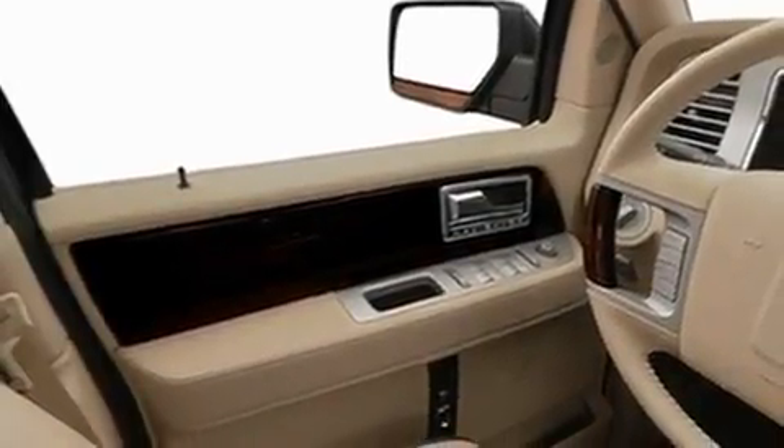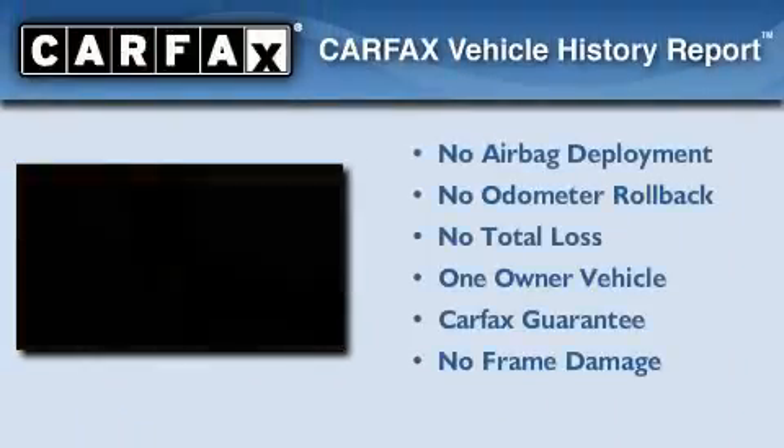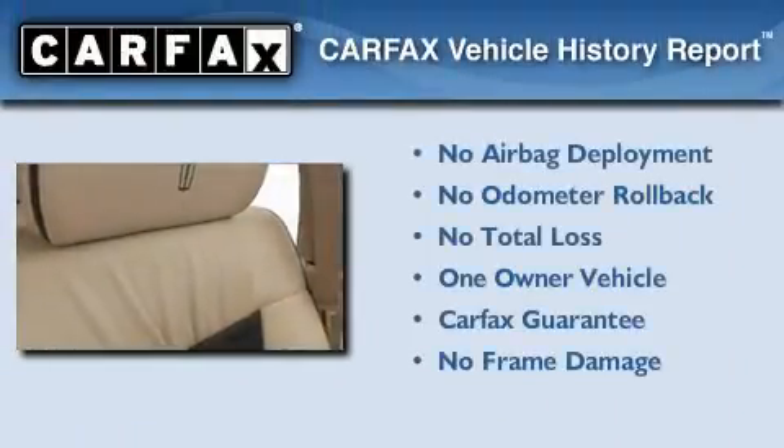Additional features include a low tire pressure indicator, a heated passenger seat, and folding rear seats. This Lincoln has had only one owner, and it qualifies with a Carfax buyback guarantee.